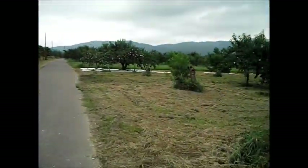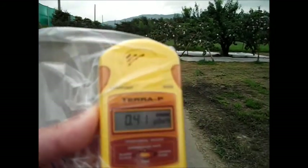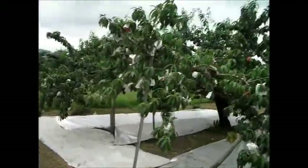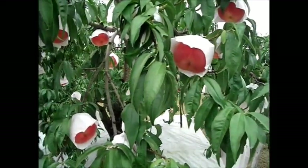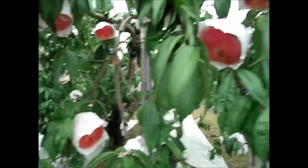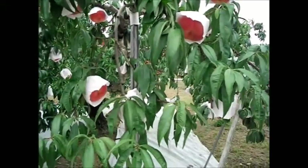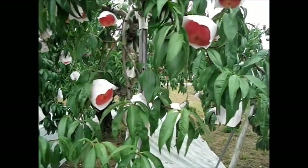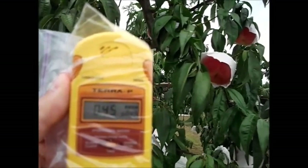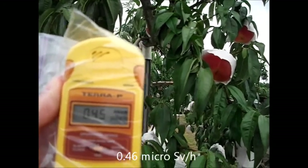Further readings show 0.35 μSv/hour, 0.41 μSv/hour, and 0.46 μSv/hour at various points around the site.